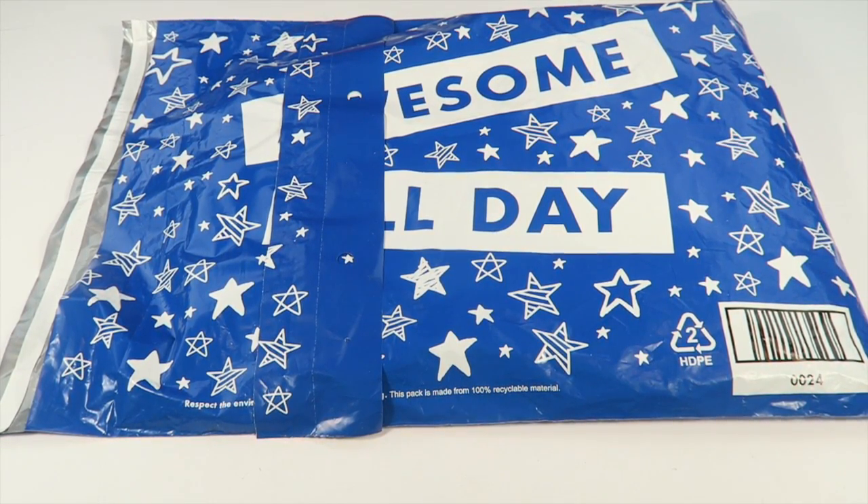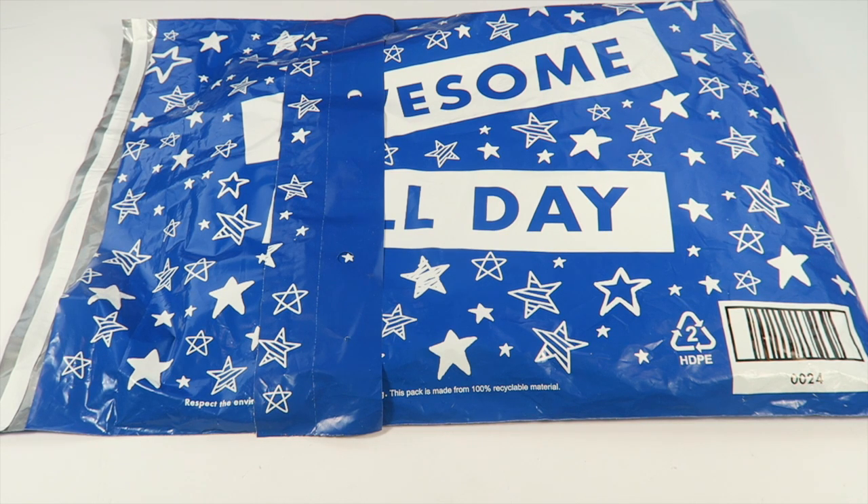This is my unboxing for FabKids for March 2016. This is a clothing subscription box for kids ages 2 to 12. Regular outfits are $29.95, but when you first sign up you can use the code and the steps below to get your first outfit for $4.95 — if the codes are still working, I'll double check.